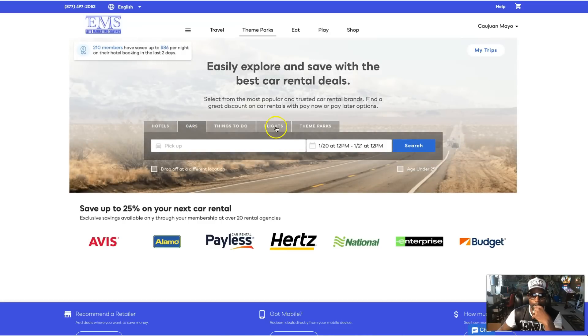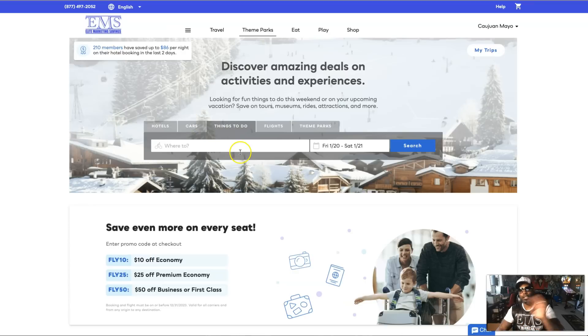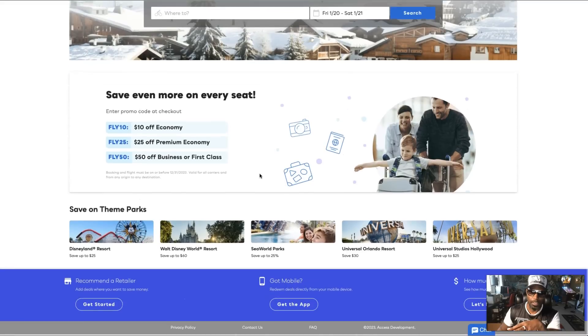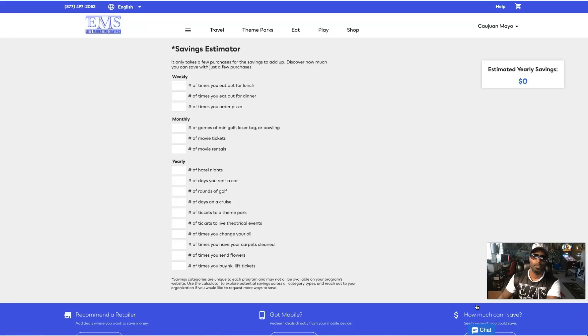You can also go with cars if you need to rent a car, and of course flights if you need to book a flight, plus things to do. These are your savings. Let me show you exactly how much you can save with this — right here is the savings estimator. It starts at zero and to the left we have inputs for the week, for the month, and for the year.